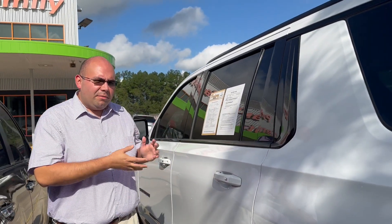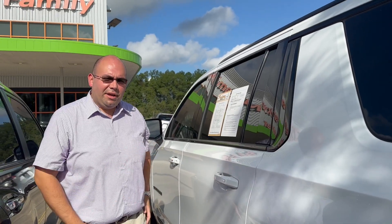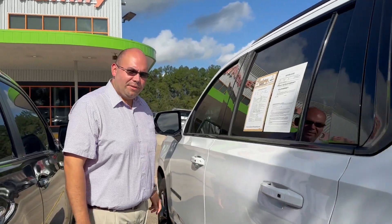It's got a 5.3 liter engine, and it gets about probably roughly 22 on the highway. So come down and see us here. We can help you out.